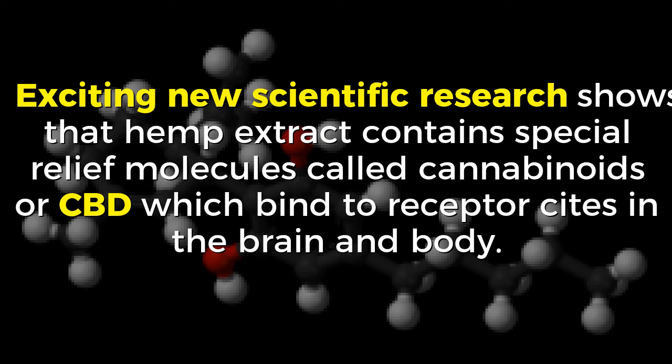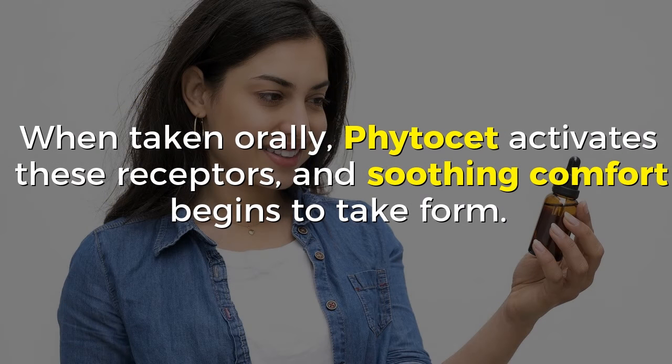Exciting new scientific research shows that hemp extract contains special relief molecules called cannabinoids or CBD, which bind to receptor sites in the brain and body. When taken orally, Vitacet activates these receptors and soothing comfort begins to take form.